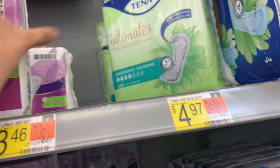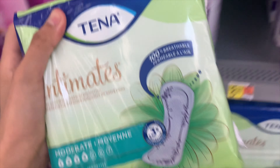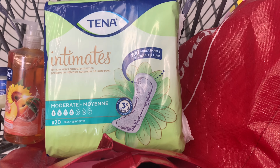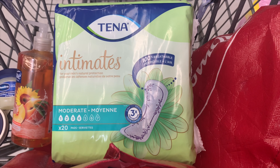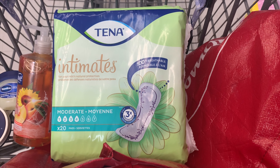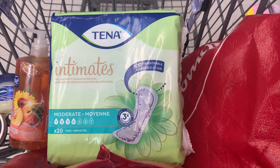Next up are the Tena intimate pads. Buy two at $4.97 each, totaling $9.97. Use the $5 off two insert coupon from the 9/26 Smart Source, leaving you to pay $4.97 out of pocket. Then submit to Checkout 51 for $2 times two, making it only 97 cents for both. I have enough feminine care from the drugstore so I'm not picking these up, but not a bad deal — basically a dollar for two.